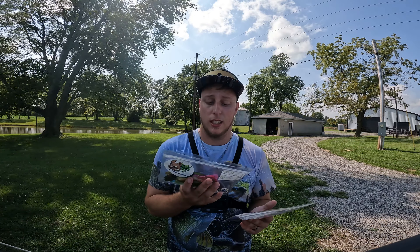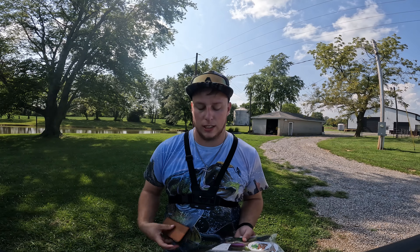Before we head to the pond, I want to share the verse of the day, which comes from Joshua 1:8: 'Keep this book of the law always on your lips and meditate on it day and night, so that you may be careful to do everything written in it. Then you will be prosperous and successful.' Amazing verse — take that verse throughout your week.